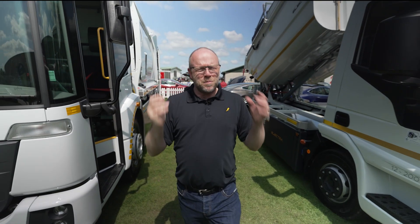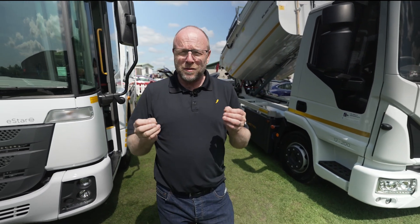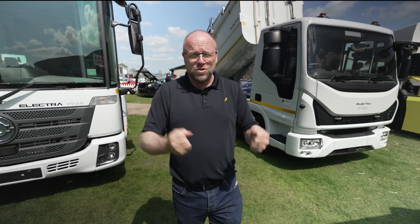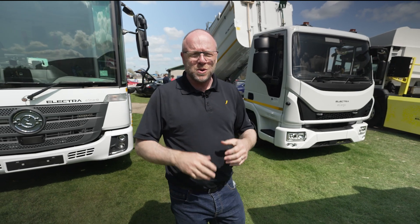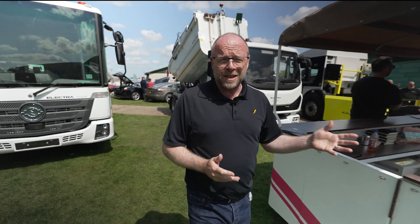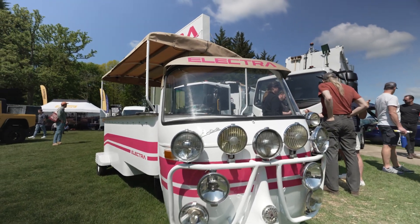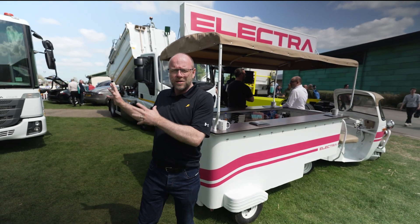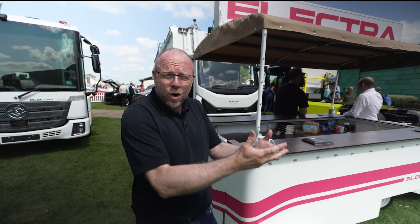Wow! Electra are making a big splash here at Fully Charged Live North 2023. They've brought a selection of big heavy trucks showing that waste disposal can go electric and all kinds of other uses too. But not forgetting the lovely little tuk-tuk that they've brought for a bit of fun. I want to get to know why this is happening and what is going on under the skin of these vehicles. To do that, I'm going to go and meet Ben Smith, MD of Electra Vehicles, to understand more. Let's go and check it out.